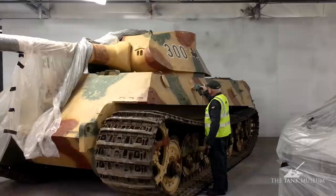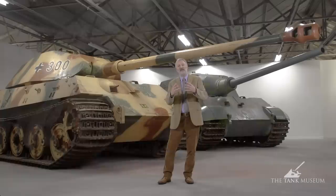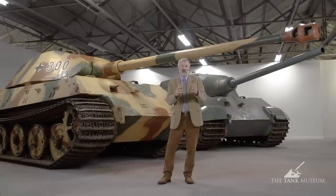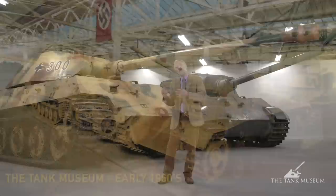Museums all around the world have that problem with big objects like aeroplanes, vehicles, trucks, tanks. What do you present it as and at what point in its history do you try and tell the story of that vehicle? Because quite often something as big and as long-serving as a tank or an aeroplane could have a number of iterations, a number of different paint schemes in its life, and for a museum quite often you're trying to use that item to tell a story, so you want a paint scheme that will fit with the story you're telling.